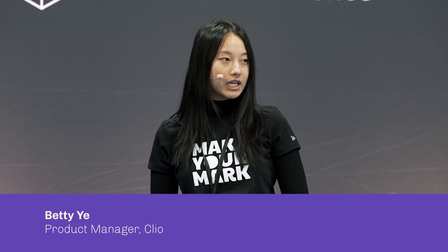Hi everyone, my name is Betty. I'm a Product Manager here at Clio, and prior to joining the product team I was on the data migrations team working directly with customers, so I might have helped some of you with your onboarding or data migrations. I then moved on to the product team to help customers with their email management workflow — specifically I worked on the Clio Outlook add-in, so if you have any questions please feel free to find me at the product lab after the presentation.